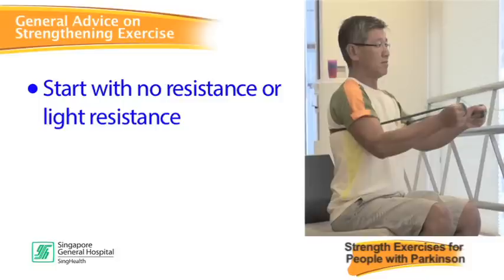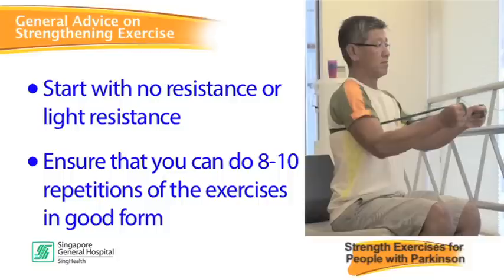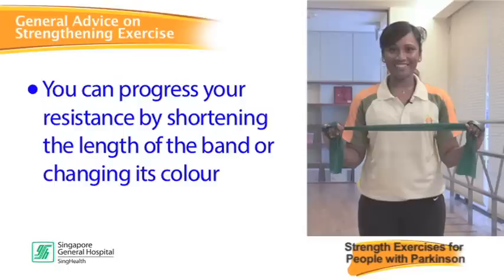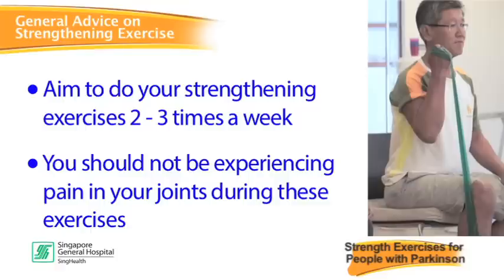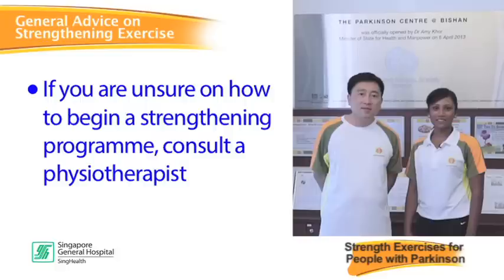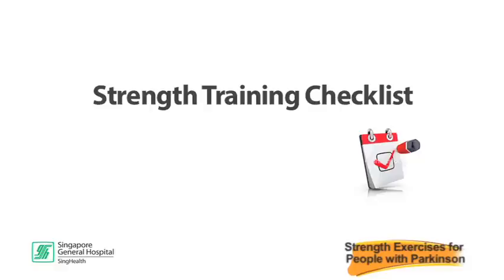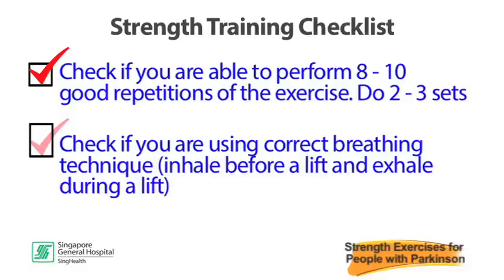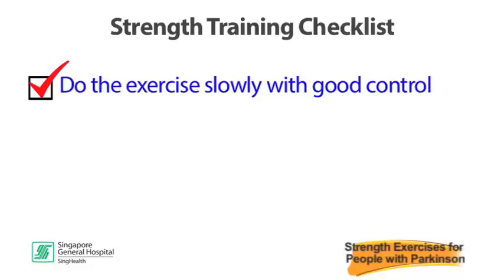Plan your exercise routine so that you are well medicated when doing these exercises for best results. Start with no resistance or light resistance. Ensure that you can do 8–10 repetitions in good form. If you can perform more than 10 reps easily without effort, it's time to progress your resistance. You can progress by shortening the length of your band or changing its colour. Aim to do your strengthening exercises 2–3 times a week. You should not experience pain in your joints during these exercises. If you experience dizziness, chest pain or shortness of breath while exercising, stop and consult your doctor. If unsure how to begin a strengthening program, consult a physiotherapist. Check that you can perform 8–10 good repetitions, do 2–3 sets, use correct breathing technique — inhale before a lift and exhale during a lift — do the exercise slowly with good control, and take rest breaks of 1–2 minutes between sets.